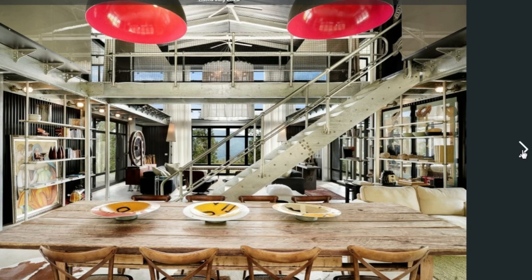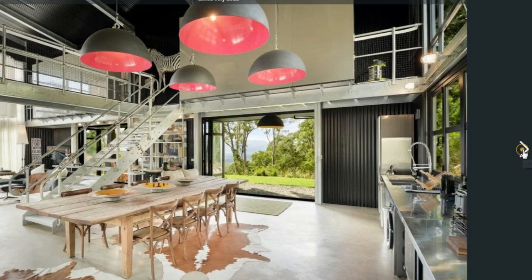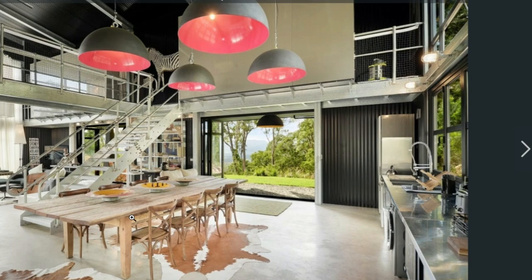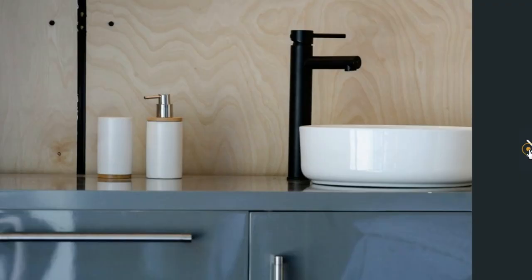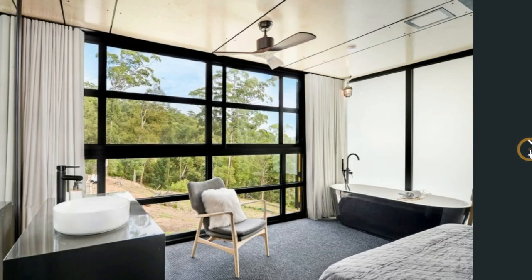Amazing lighting fixture right there. The dining table has a rustic feel given to it, both on the floor mat and also on the timber used to create this amazing dining table. Running through the listing photos, you'll see clearly what I'm talking about.